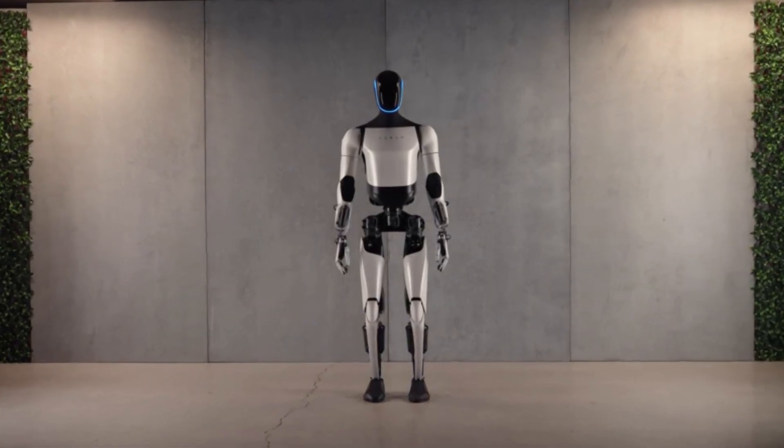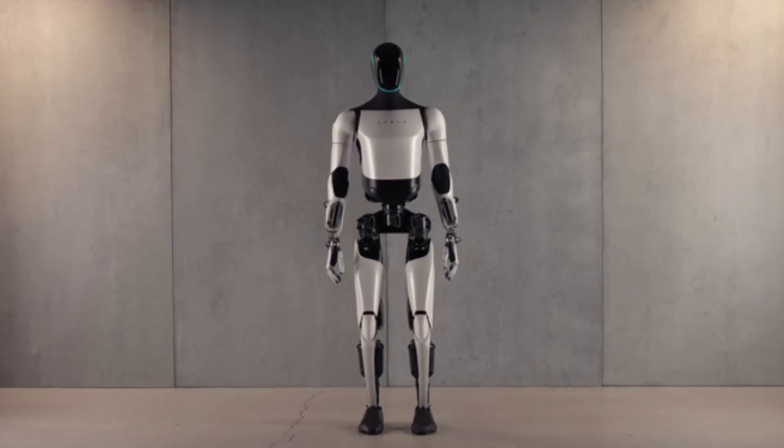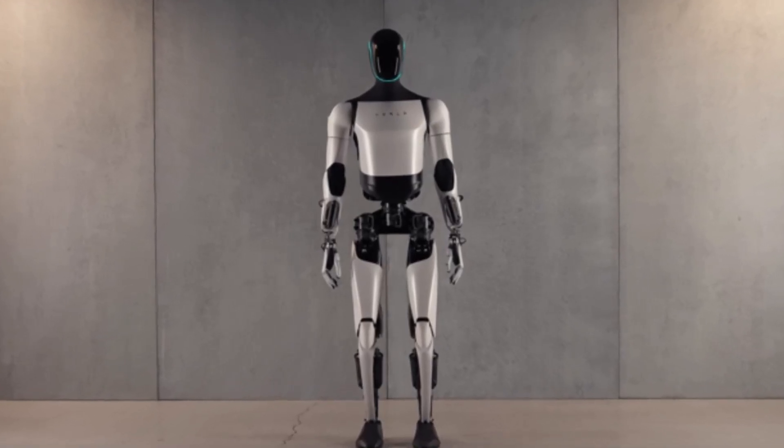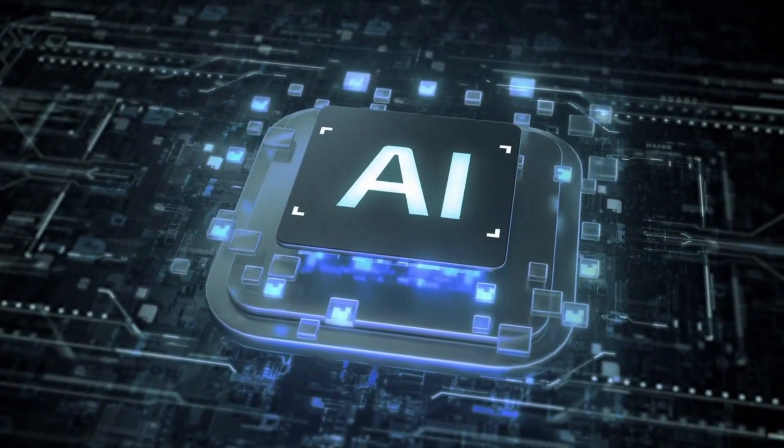Tesla's Optimus robot, also known as the Teslabot, represents the company's ambitious foray into humanoid robotics. Powered by advanced artificial intelligence, it is designed to serve as a general-purpose robotic assistant.